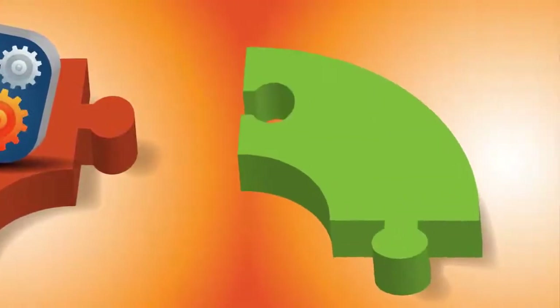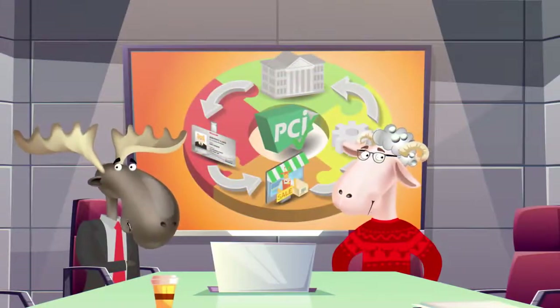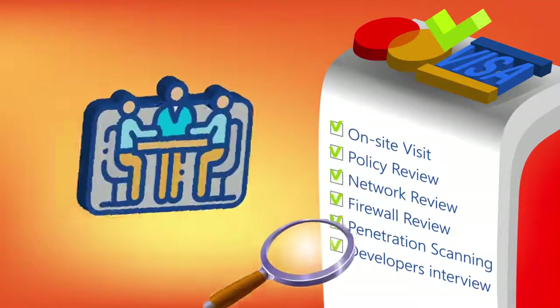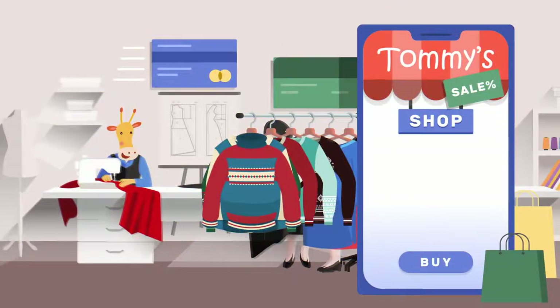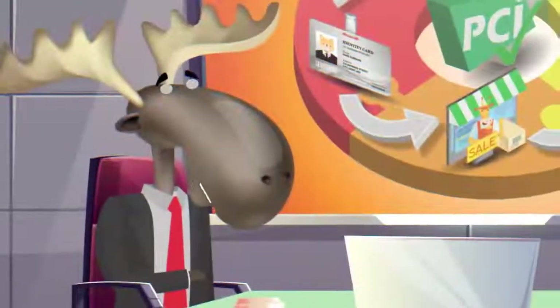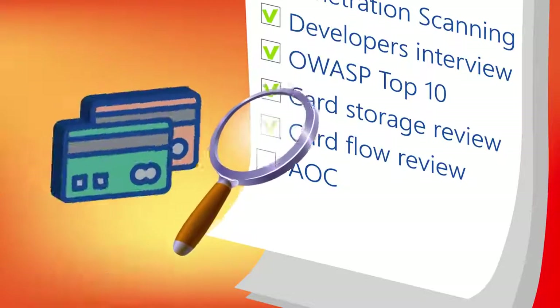The payment gateway must be deployed in a PCI compliant environment. PCI compliance is a security standard defined by card brands. Just like when you make sweaters for customers to buy, they have to be of some agreed-upon size and quality — it's the same thing with PCI compliance. When you operate a payment infrastructure, it must be in accordance with the card brand's rules.